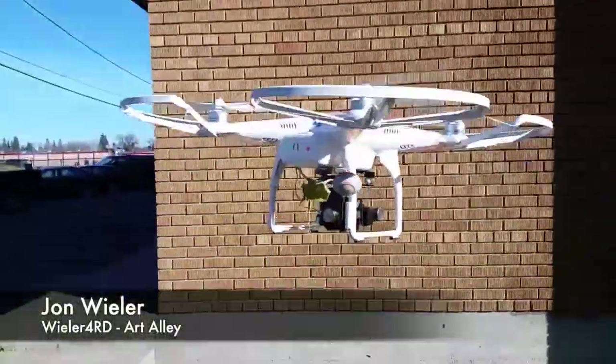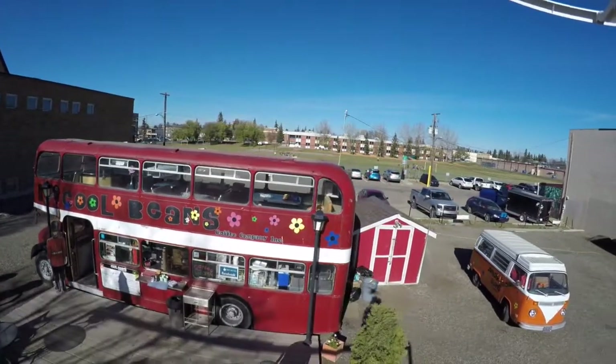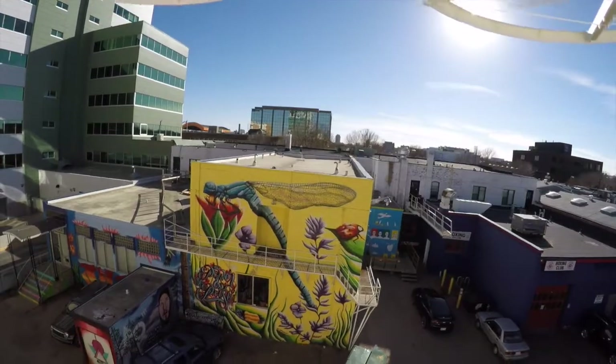Hey everyone, I'm John Wheeler and this is the ninth video in my series about what it's like to be a pedestrian in Red Deer. In this video I'm going to walk from the Cool Beans bus stop to Art Alley, which is the alley directly behind the Ross Street patio.